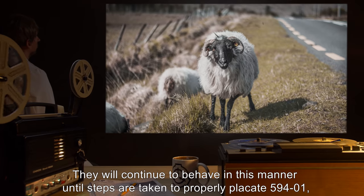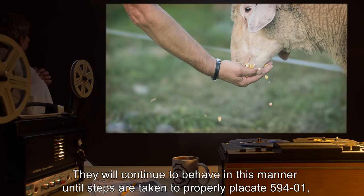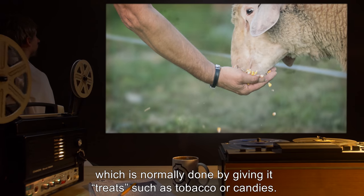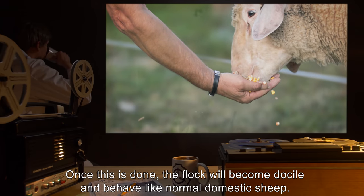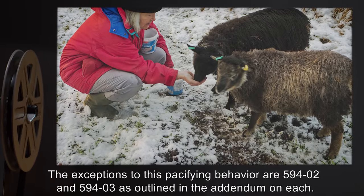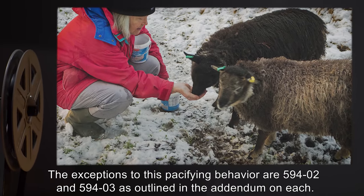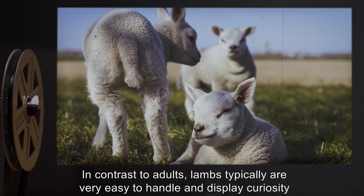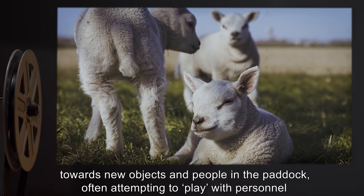They will continue to behave in this manner until steps are taken to properly placate SCP-594-1, which is normally done by giving it treats such as tobacco or candies. Once this is done, the flock will become docile and behave like normal domestic sheep. The exceptions to this pacifying behavior are SCP-594-2 and SCP-594-3, as outlined in the addendum on each. In contrast to adults, lambs typically are very easy to handle and display curiosity towards new objects and people in the paddock, often attempting to play with personnel, but will flee if threatened.